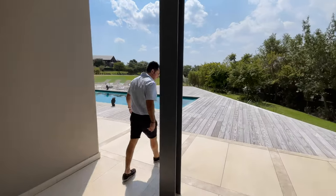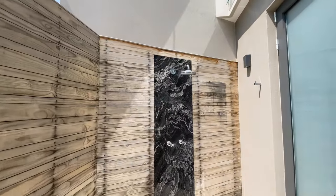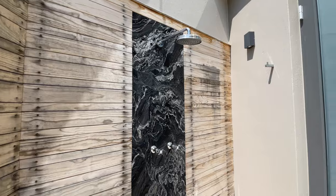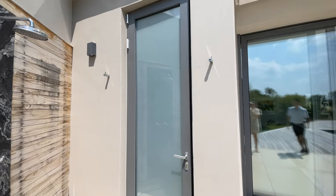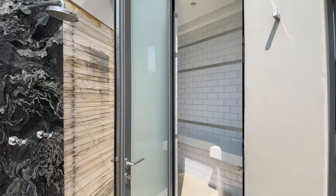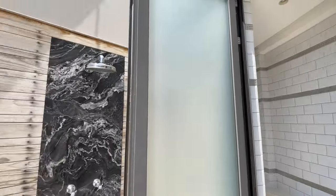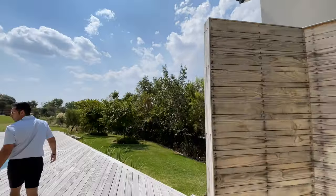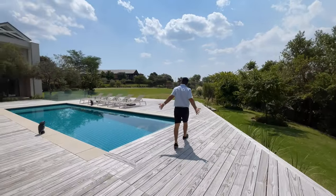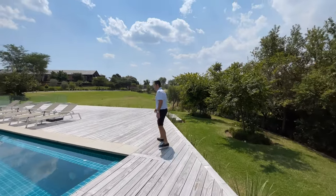As we step outside, you have an outdoor shower and a guest toilet, so when your kids or guests are swimming they can literally just jump out, get ready, and have an outdoor shower — it's really cool. You'll see it overlooks your manicured gardens — about 4,000 square meters of well-manicured garden.